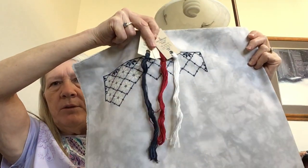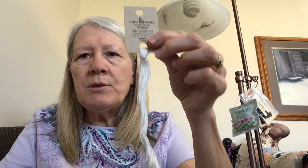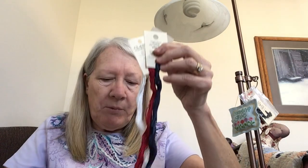Right there — gorgeous colors. I'm doing Chalk by Gentle Arts, Cupid by Classic Color Works, and Midnight by Gentle Arts. I found that they worked the best together with this gray blue fabric.